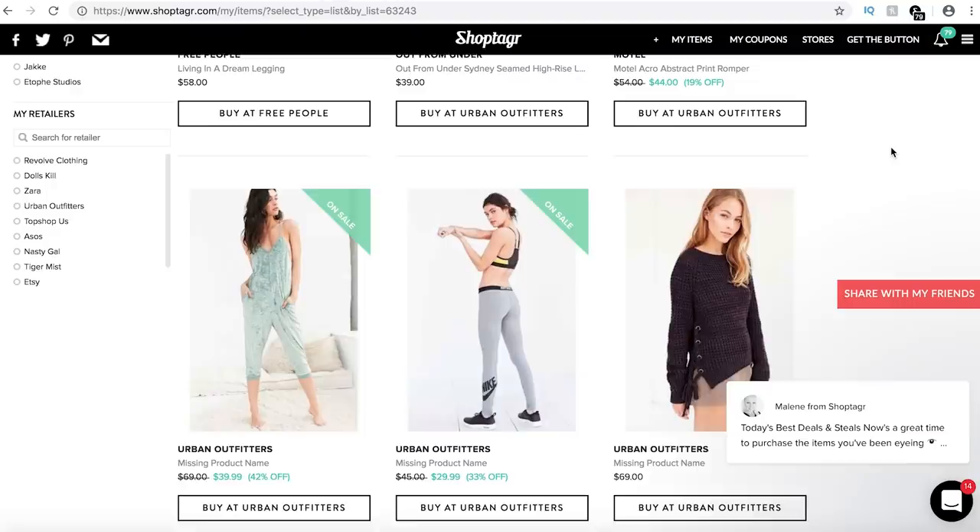So if you're planning to do any Black Friday shopping, any Cyber Monday shopping, I will link Shop Tagger for you in the video description. I think it's time we start with the haul. I'm going to start with Topshop because it's right here. And I'm also wearing the first item — the only try-on this haul. I apologize.